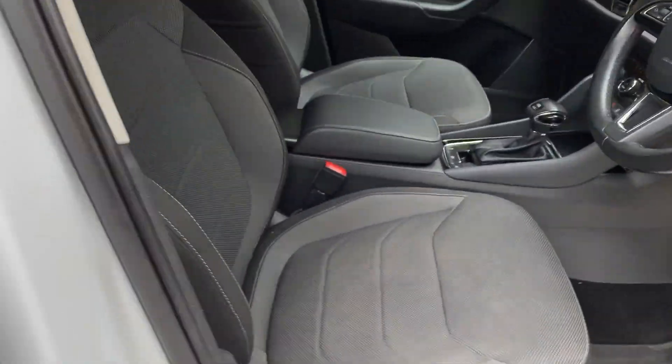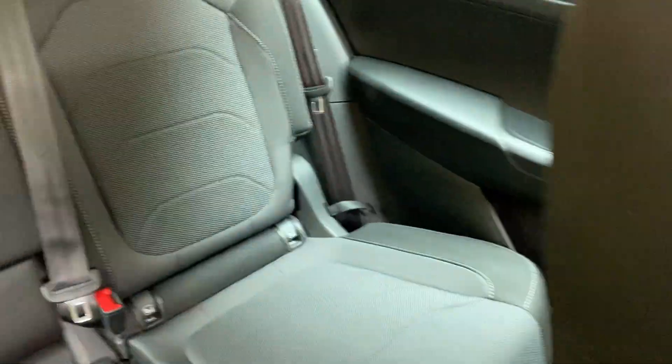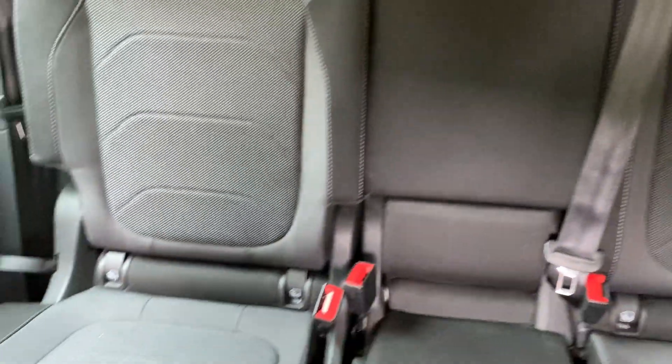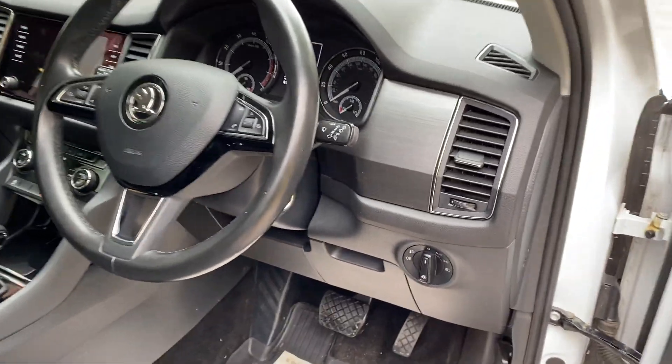Very good condition as well — no rips, marks, bangs etc. Rear seats there, hardly used. As I said, it is the DSG. No problems or faults whatsoever with the car.